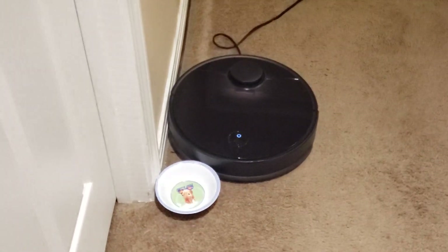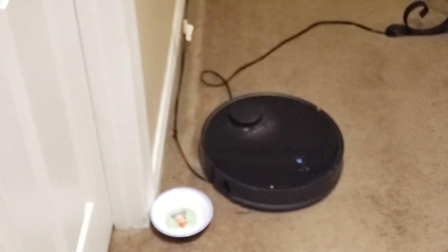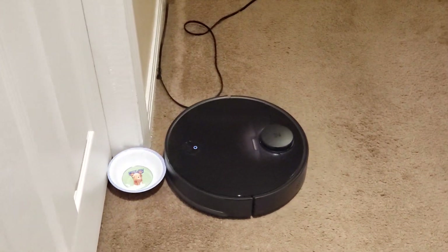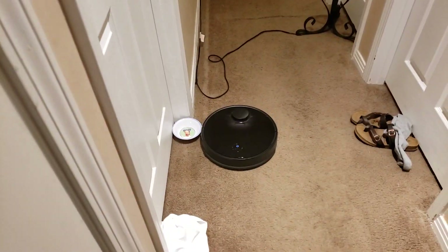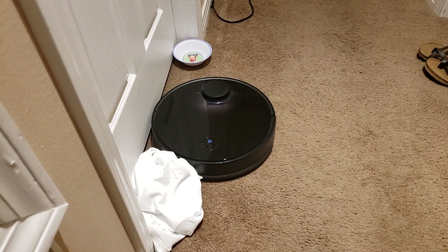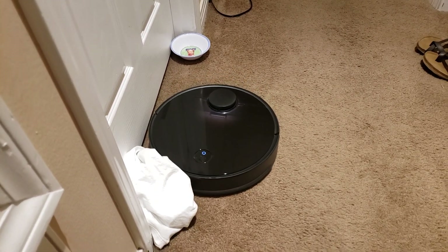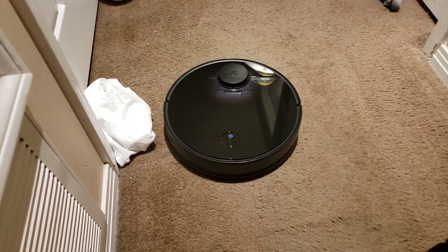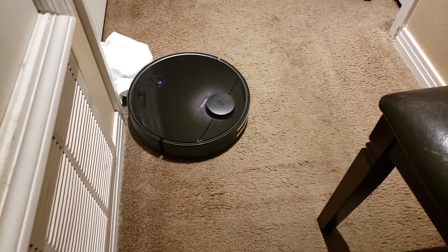Can it get away from this? Is it caught in a cord? Looks like it turned its side spinning brush off. How's it going to do with a t-shirt now? Is that going to be a problem for it? It just decided to turn the side brush back on right here at the t-shirt.